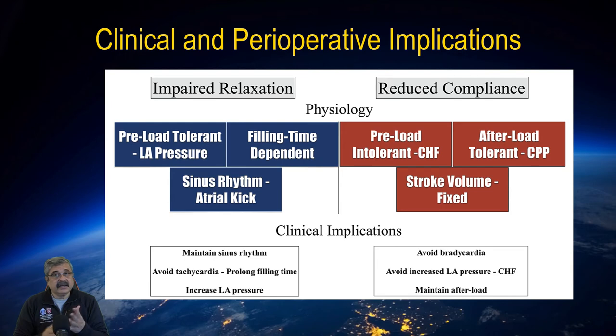So for a patient who has an isolated relaxation abnormality, we need to maintain sinus rhythm, avoid tachycardia, prolong the filling time by inducing bradycardia, and increase the preload by increasing the left atrial pressure.